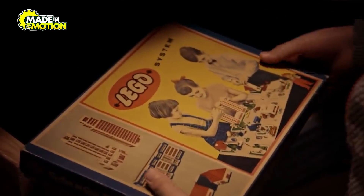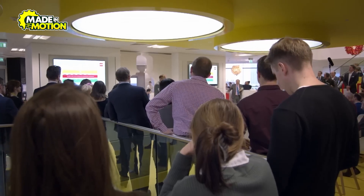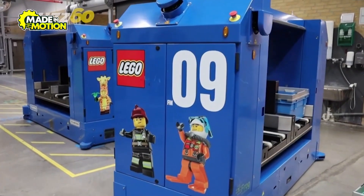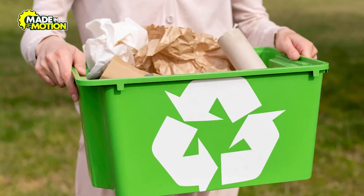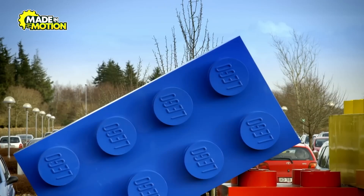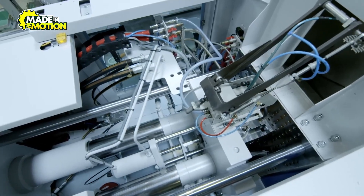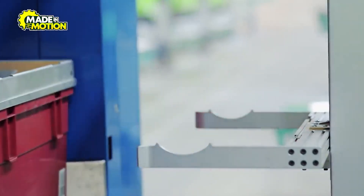Lego bricks last for generations, but the company is working hard to ensure its impact on the planet doesn't. Sustainability is at the forefront of Lego's mission — by 2030, the company aims to produce all its bricks using recycled or renewable materials. They've already developed prototype pieces made from sugarcane-based plastics, which are durable and eco-friendly. Lego also recycles defective bricks, grinding them down to create new ones, minimizing waste and ensuring no material is discarded unnecessarily.